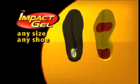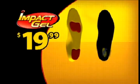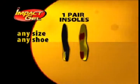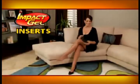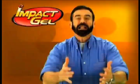Stop spending hundreds on inferior insoles. Remember, nothing absorbs the shock quite like Impact Gel. Call now and get a pair of our Impact Gel insoles for only $19.99. But that's not all — we'll also send you a set of our Impact Gel inserts free. They're perfect for dress shoes and casual wear.